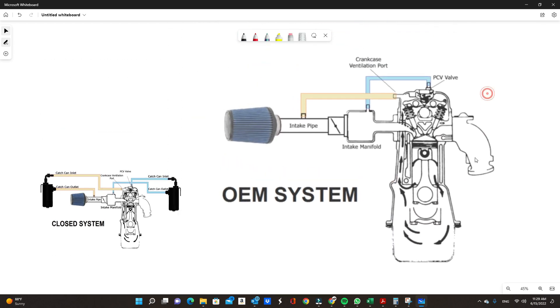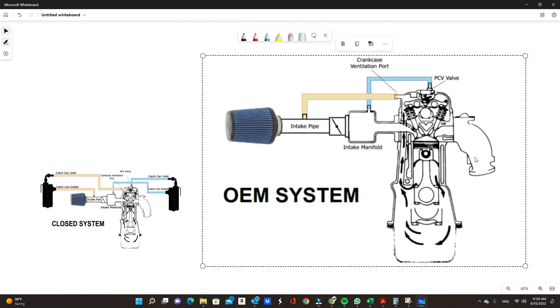Let's start with the OEM system and how it works. Here's your basic intake — it goes through your intake manifold, air goes in, combusts, and then goes out the exhaust. That's the way the engine works, very simply put.